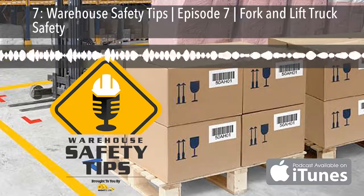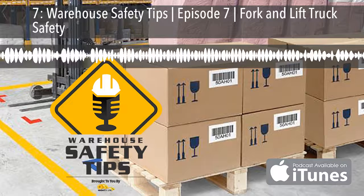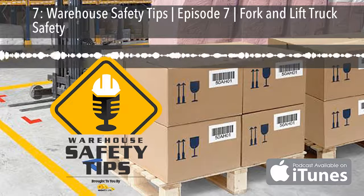On today's podcast, we're going to be covering fork and lift truck safety, so stay tuned.